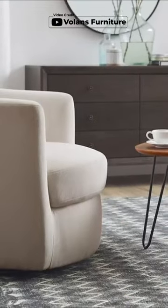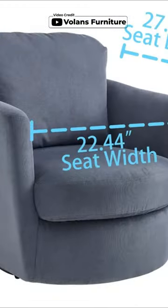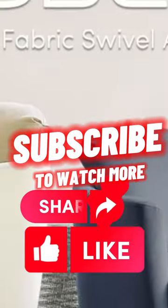And with dimensions of 34.25 inch x 32.28 inch x 33.27 inch, this chair is the ideal choice for any uniquely styled space.